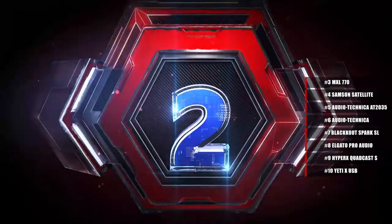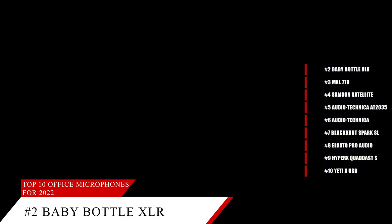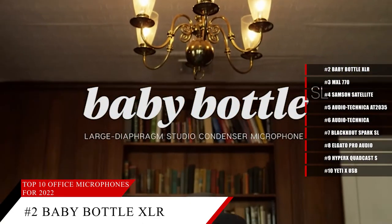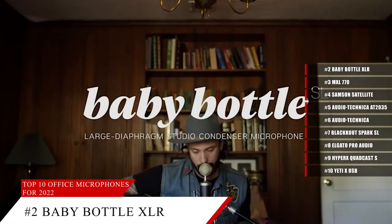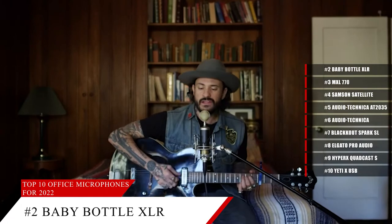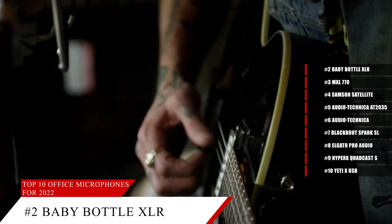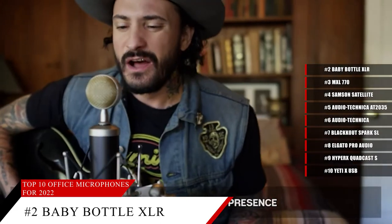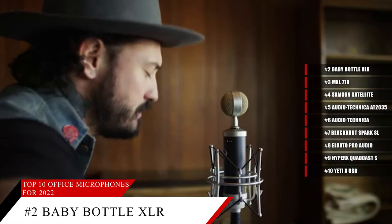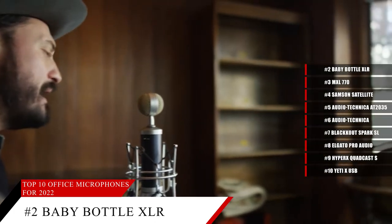The Blue Baby Bottle SL XLR Condenser Microphone features a custom Blue condenser capsule that delivers legendary broadcast sound quality with depth and clarity. The Baby Bottle SL delivers classic sound with a richly present mid-range, smooth top end, and neutral bottom. The XLR connection is perfect for computer audio interfaces and mixers. The high-pass filter increases clarity while reducing rumble from your room or desk, and the -20 dB pad keeps your stream free of distortion when things get intense.